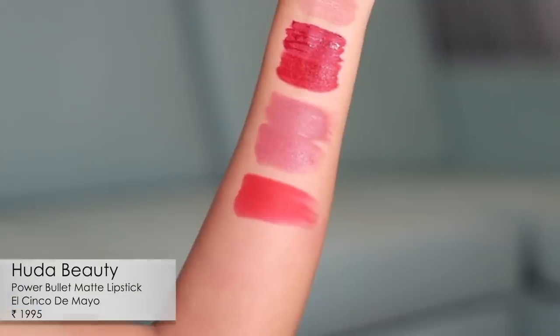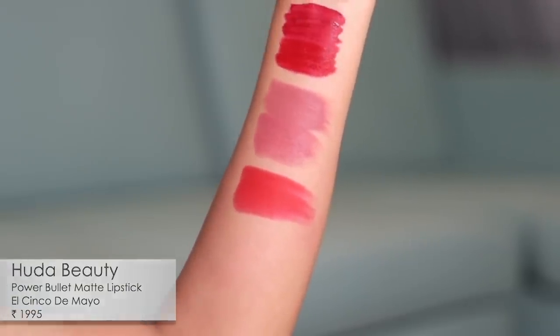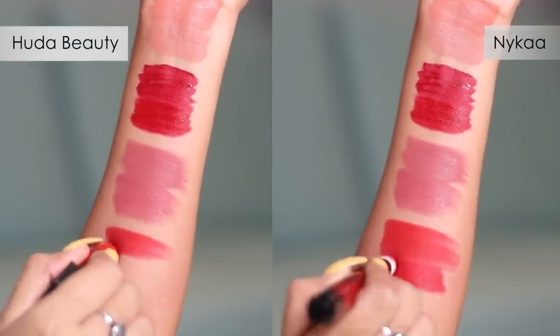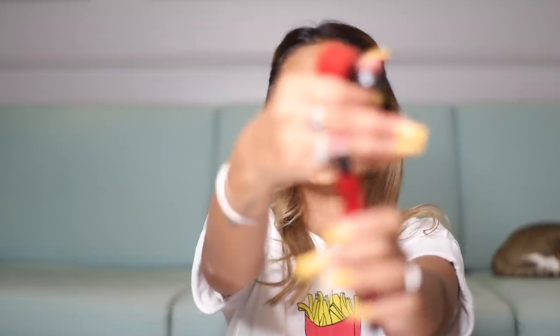Pair nine is a red — I have the Huda Beauty Power Bullet in the shade El Cinco de Mayo, and the dupe is Blessed from the Nykaa Wonderpuff series. The textures are quite different: the Huda is a powder-matte finish while the Wonderpuff is a cushion stick with a slightly tinted finish. There's a slight color difference but they're as close as I could find. The Huda lasts longer, but considering the price difference a couple of touch-ups with the Nykaa is totally fine.